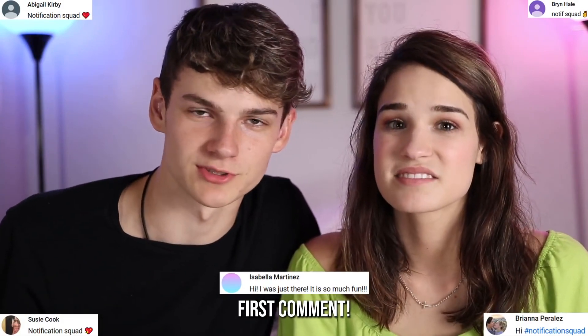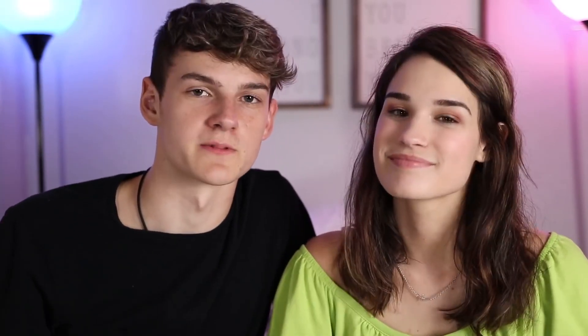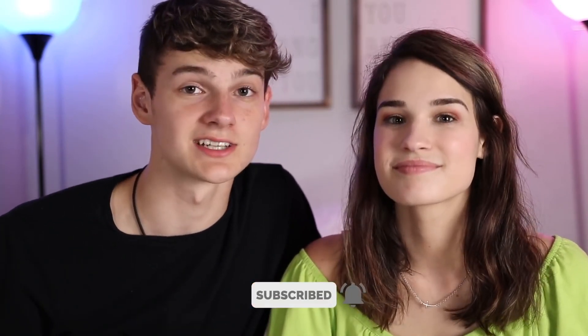Thank you guys so much for coming along on our date night. We know it wasn't extravagant, but it was unique. I dressed up a little bit — he changed as soon as we got home. I'm still in my outfit but he was not very comfortable. Thank you to all of you guys, especially our Notification Squad winners on screen right now, as well as our first comment. If you guys want to be up on the screen, subscribe and hit that bell below so you get notified every time we post a video. If you're one of the first 100 people to comment, you guys could be up here. We hope you're having a great day or night, and one final thank you to Sour Patch Kids and Swedish Fish for sponsoring this video. Bye guys!